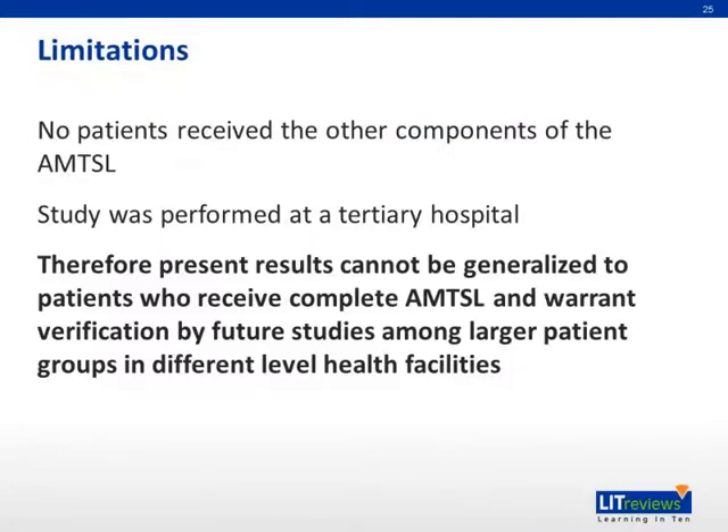The limitations of this paper include that no patients received the other components of active management of the third stage of labor. The study was performed at a tertiary hospital. Therefore, present results cannot be generalized to patients who receive complete AMTSL and warrant verification by future studies among larger patient groups in different level healthcare facilities.